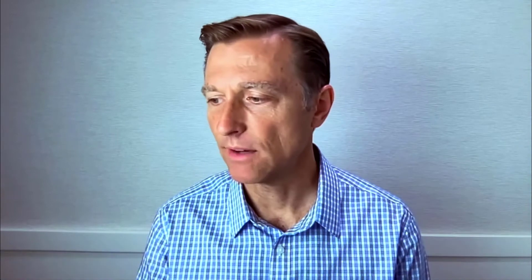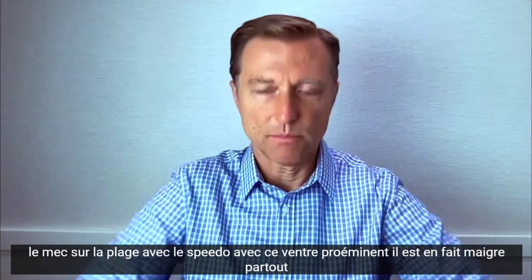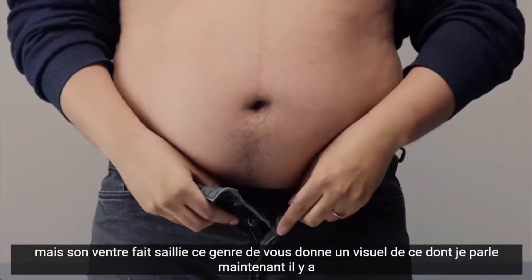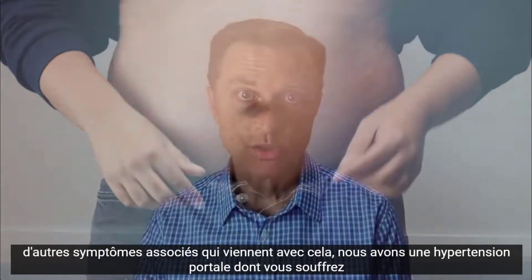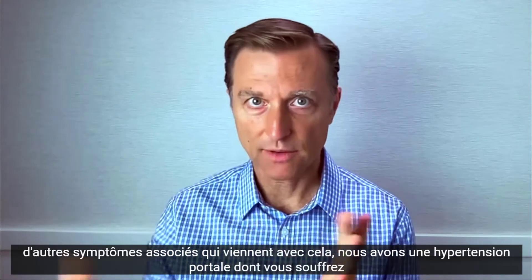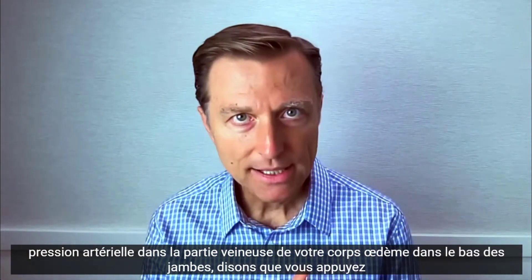In past videos, I talk about the guy on the beach with the Speedo with this protruded belly — he's actually skinny everywhere but his belly is protruding. That gives you a visual of what I'm talking about. There are other associated symptoms that come with this, including portal hypertension, where you have high blood pressure in the venous part of your body.